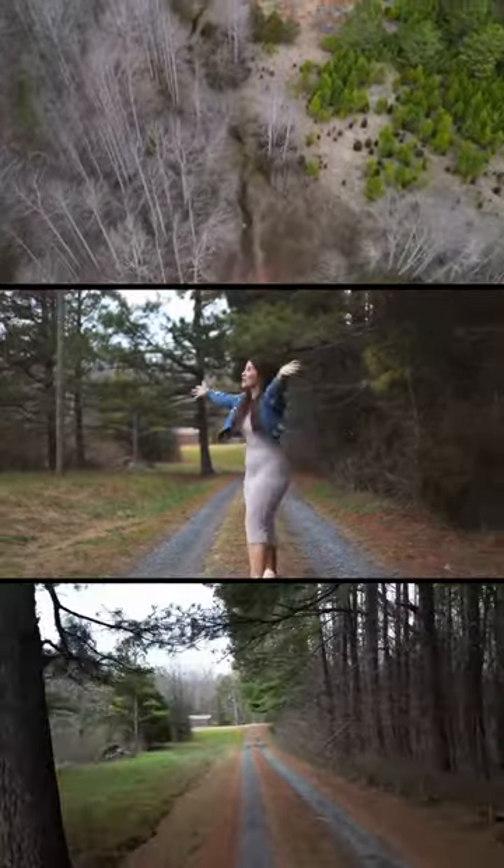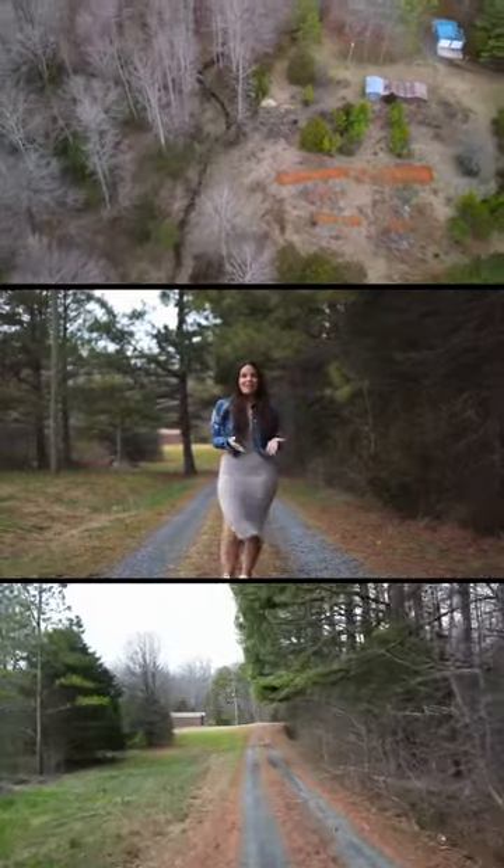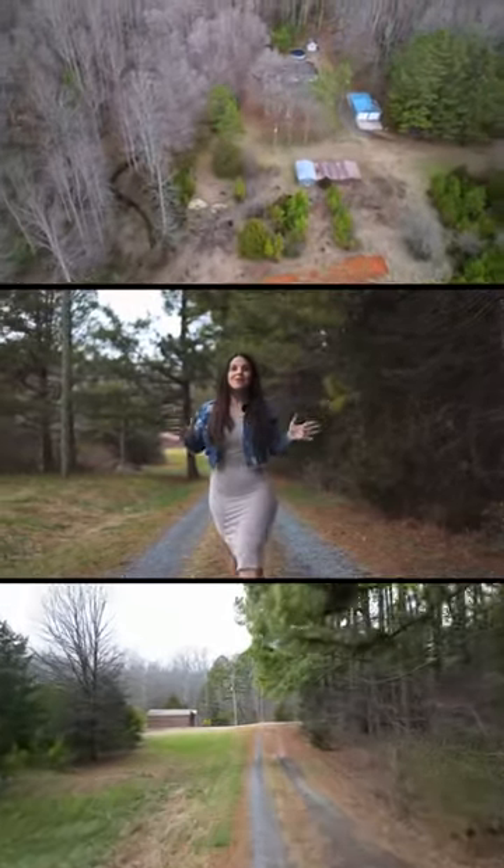Dreaming of country living? I mean literally with trees all around you. You can ride your ATVs, you can have horses, goats, pigs, whatever you desire.